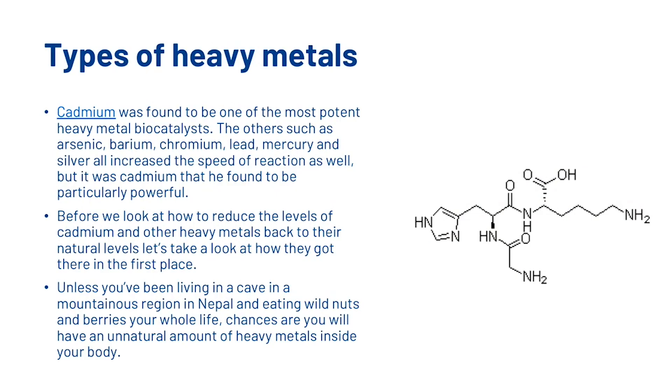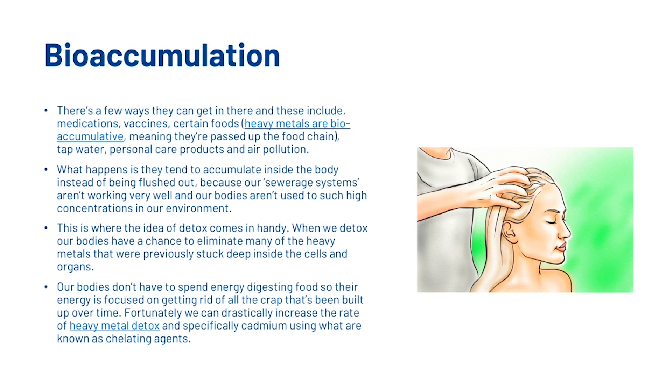Let's have a look at the types of heavy metals. Cadmium was found to be one of the most potent heavy metal biocatalysts. The others — such as arsenic, barium, chromium, lead, mercury and silver — all increased the speed of reaction as well, but it was cadmium that was found to be particularly powerful. Now unless you've been living in a cave in a mountainous region in Nepal eating wild nuts and berries your whole life, chances are you will have an unnatural amount of heavy metals inside your body. There are a few ways they can get in there, and these include medications, vaccines, certain foods, tap water, personal care products and air pollution. They tend to accumulate inside the body instead of being flushed out because our sewage systems aren't working very well and our bodies aren't used to such high concentrations in our environment.